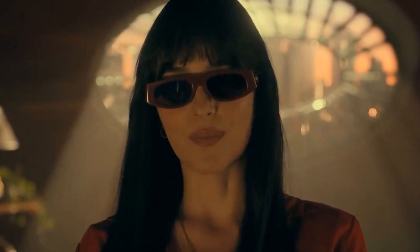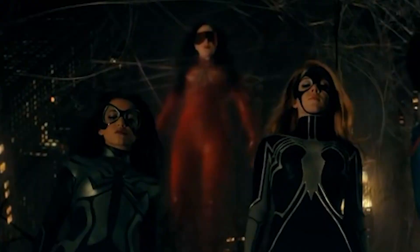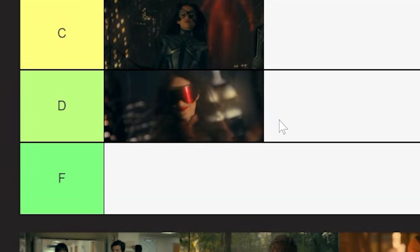Next up we got Madam Web — Cassandra Webb. Kind of a red leather suit. It definitely looks like she got it from Party City. That's all the footage we got. You can kind of see it up there, but I'm going to have to give that one a D. It's not very good.